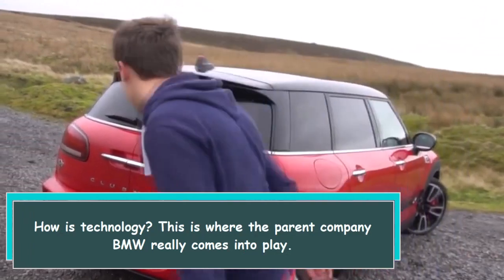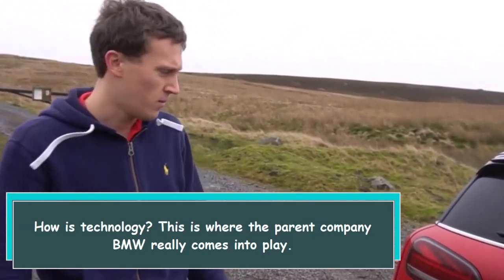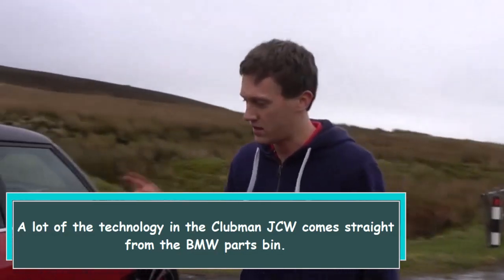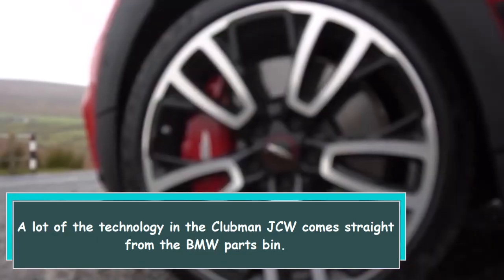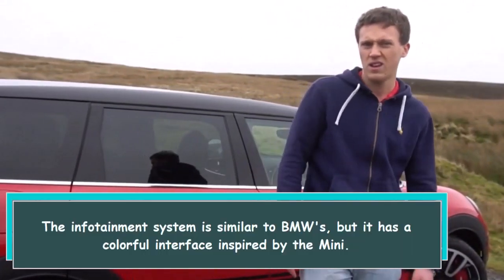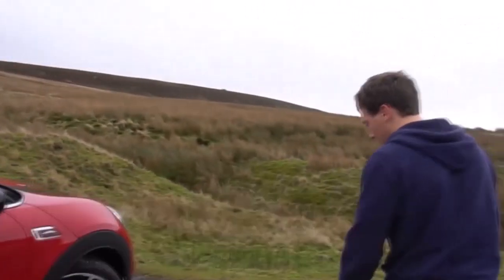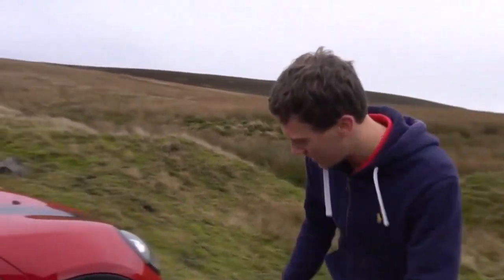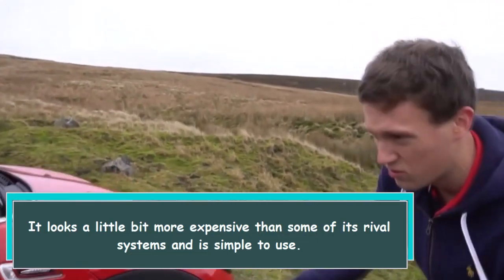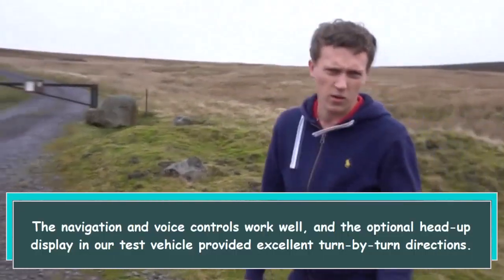How is the technology? This is where the parent company BMW really comes into play — a lot of the technology in the Clubman JCW comes straight from the BMW parts bin. The infotainment system is similar to BMW's, but it has a colorful interface inspired by the Mini. It looks a little more premium than some rival systems and is simple to use.